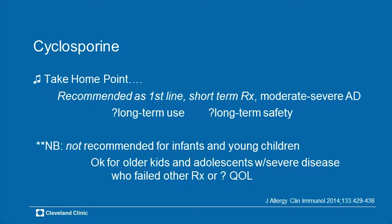Take-home point for cyclosporine: pretty damn good, and recommended for short-term treatment for patients with moderate to severe atopic dermatitis. Quick onset within two to three weeks, you can use it for six months or as long as a year. Side effects are not a limiting factor. The main caveat: it should not be used for infants and young children — maybe age seven, eight, nine and older, and definitely adults. It's a good drug of choice for those with compromised quality of life.